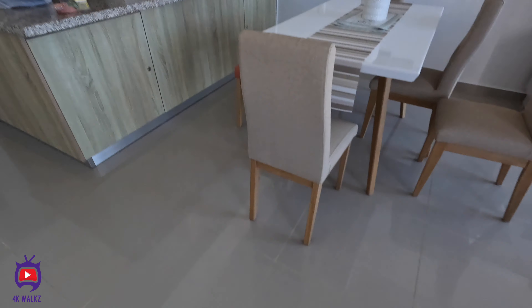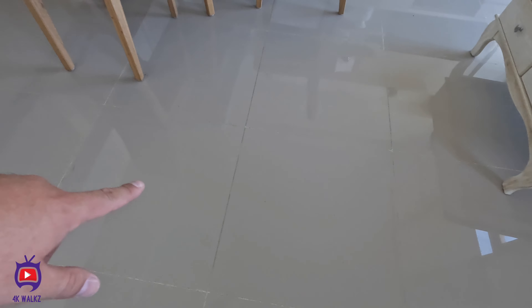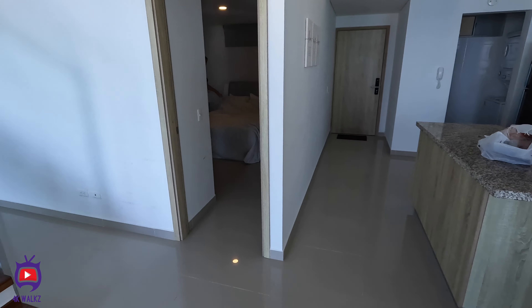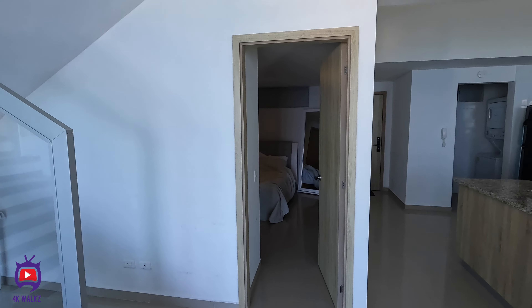High-end, high finish, beautiful finish. Bedroom through there, en-suite.